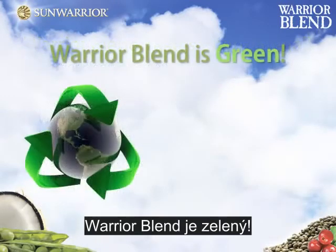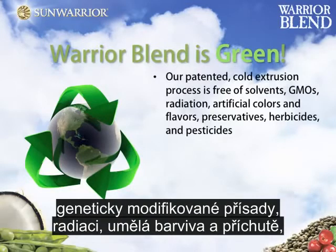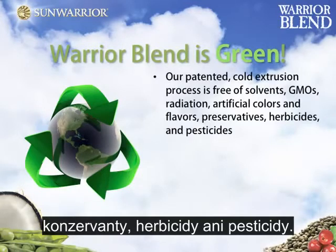Warrior Blend is green. Our patented cold extrusion process is free of solvents, GMOs, radiation, artificial colors and flavors, preservatives, herbicides, and pesticides.